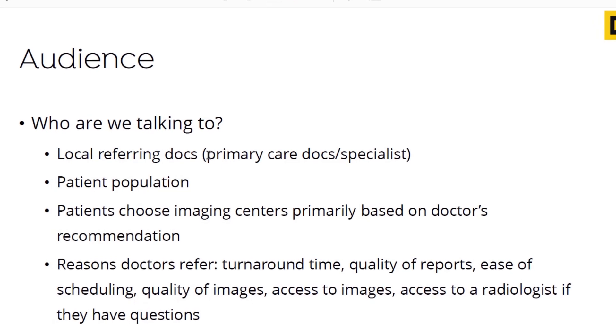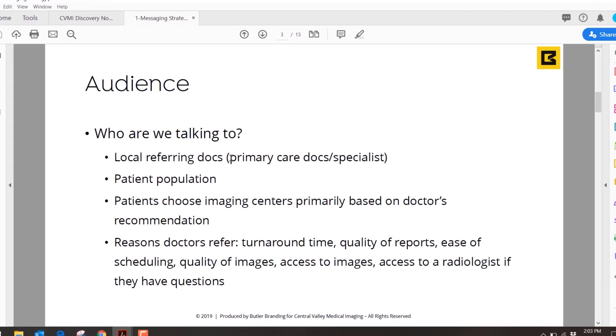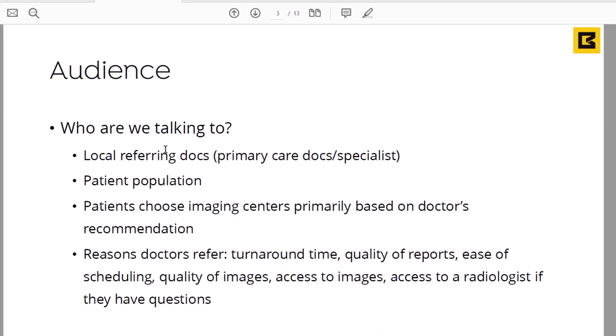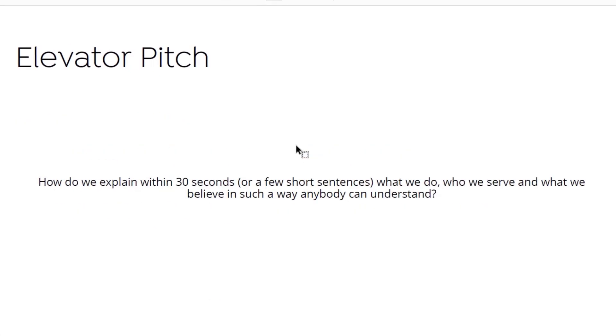On the audience, we learned we're talking to two different demographics: referring local doctors and the patient population. We explored why these people choose an imaging center. Patients choose imaging centers primarily based on the doctor's recommendation. Doctors refer typically because they want fast turnaround time, quality of reports, ease of scheduling, quality of images, access to images, and access to a radiologist if they have questions. These are the primary reasons someone would come to an imaging center or why doctors would refer patients.